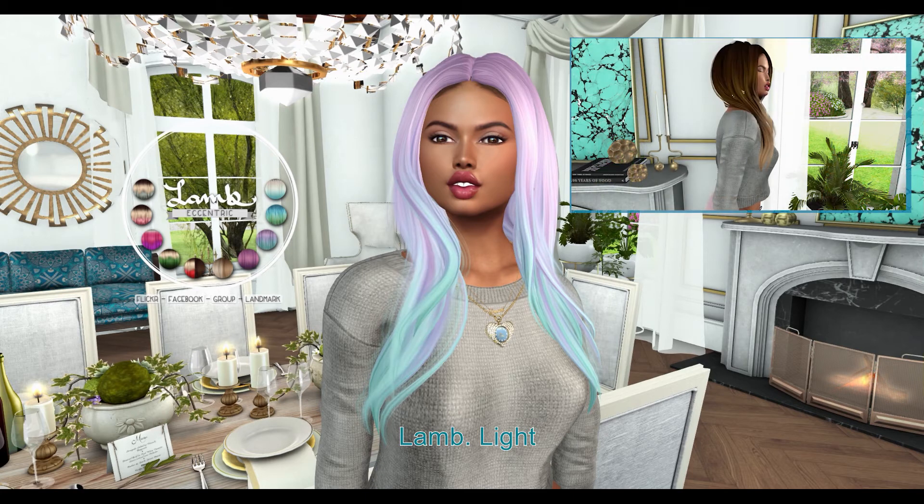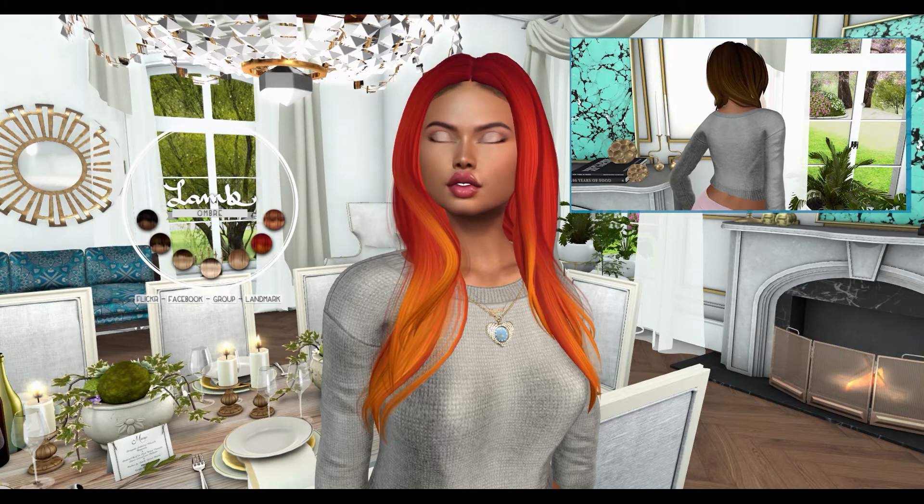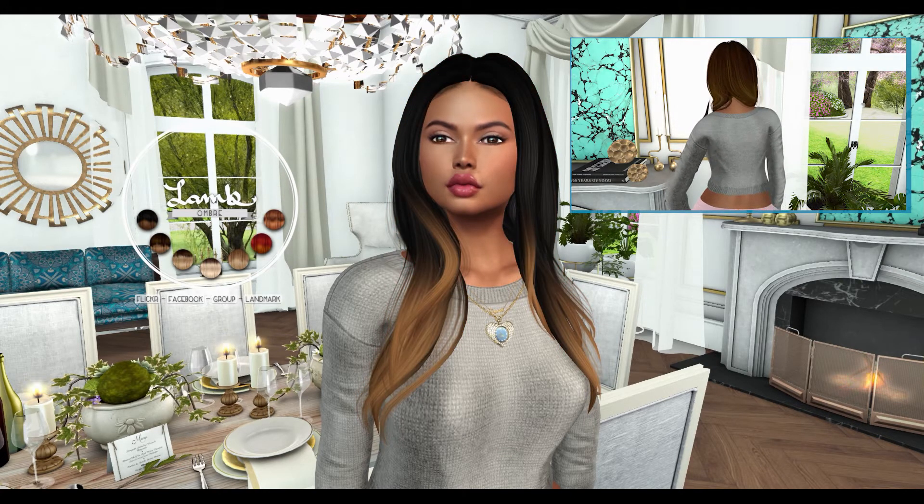Next, from Ma'am, we have Light. This hairstyle comes in 2 variations — one for small breasts and the other for larger breasts. This hairstyle includes 12 color huds.